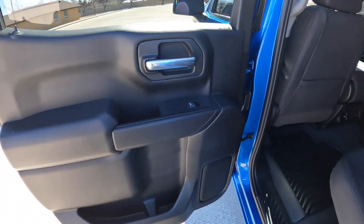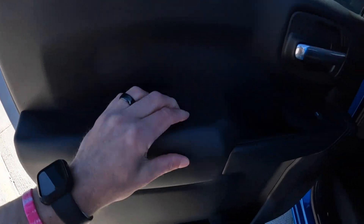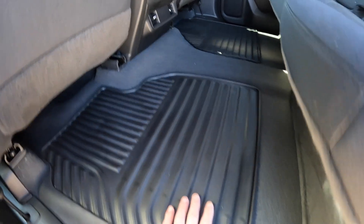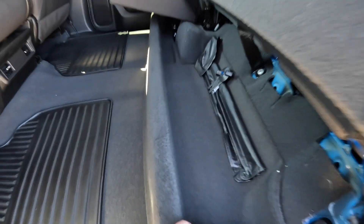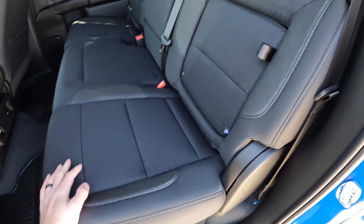In the back seat, the door panel looks basically identical minus some of the extra option controls — soft-touch black, easy to clean and wipe down, bottle holder, and map pocket. Nothing on the door sill. Rubber-lined mats and a 60/40 split bench, which is easy to lift up. You have your extra tire-changing tools and the jack under the passenger side. Then it easily pulls right back down with a little tug.